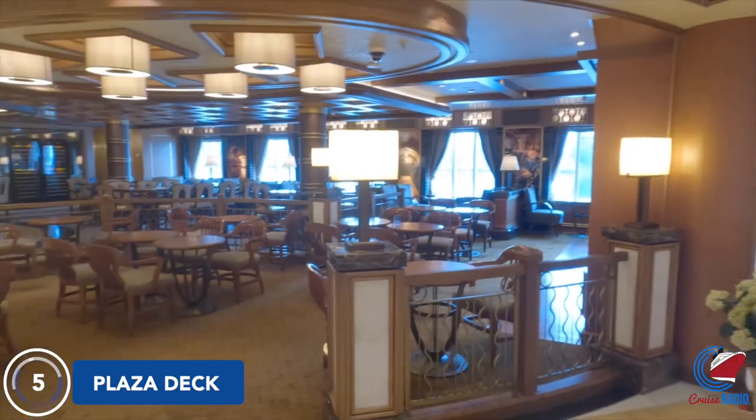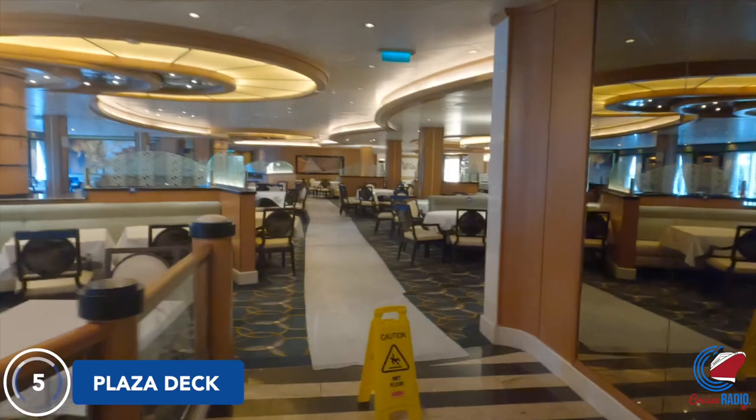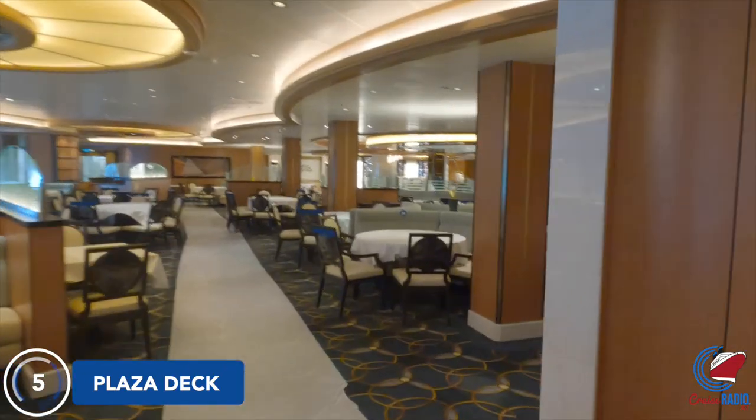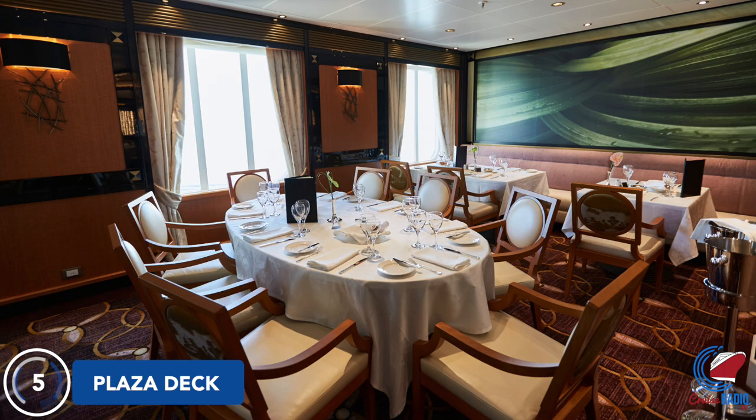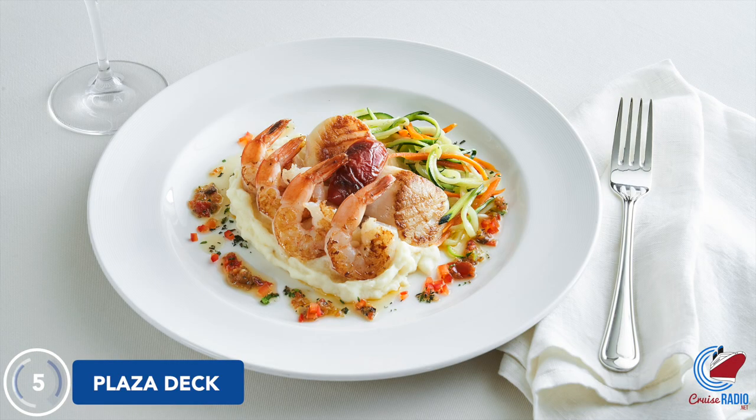Just after the piazza, or the atrium, here on Deck 5, is the Symphony Dining Room. This is one of the three main dining rooms on this ship; the others are Allegro and Concerto. This is your typical cruise ship dining room, and it serves a different menu every night, ranging from seafood to steak to veggie options.